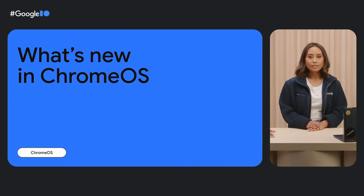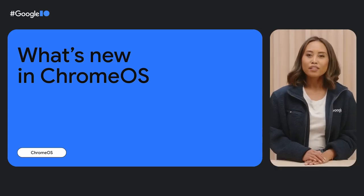Today, we'll recap some highlights from the past year, including new hardware and intuitive development tools that help you build for the global Chrome OS community. We've got a lot to share, so let's get started.